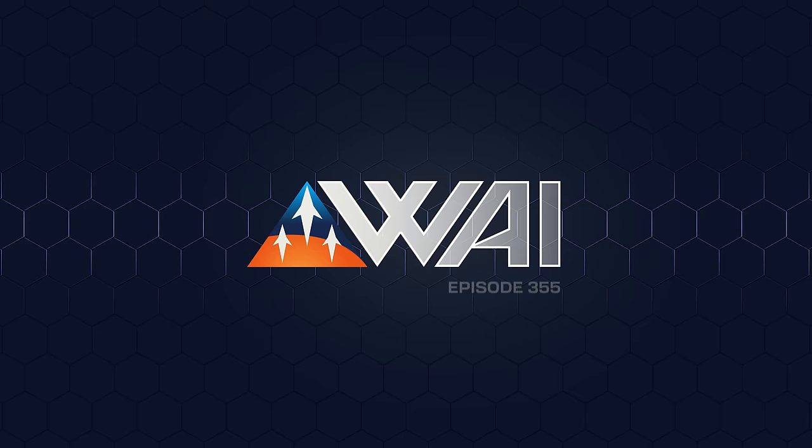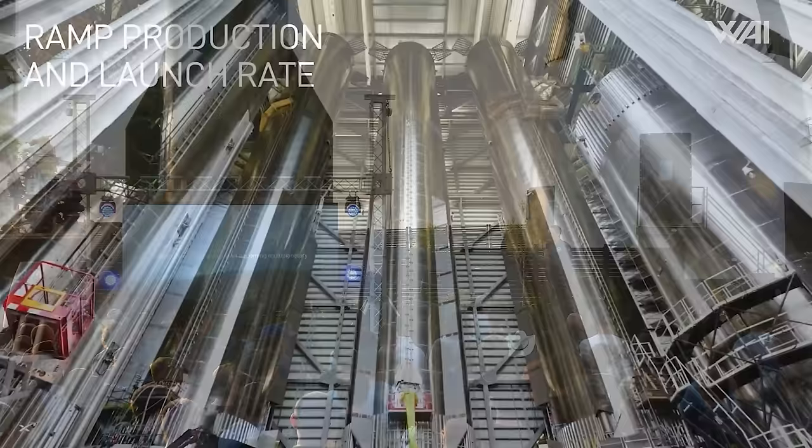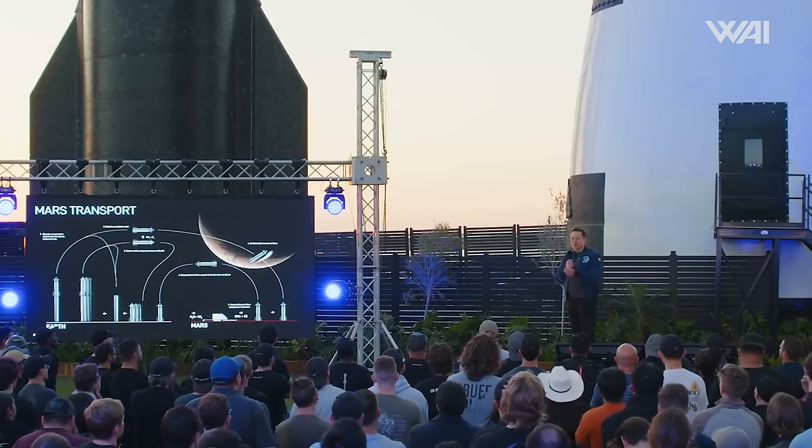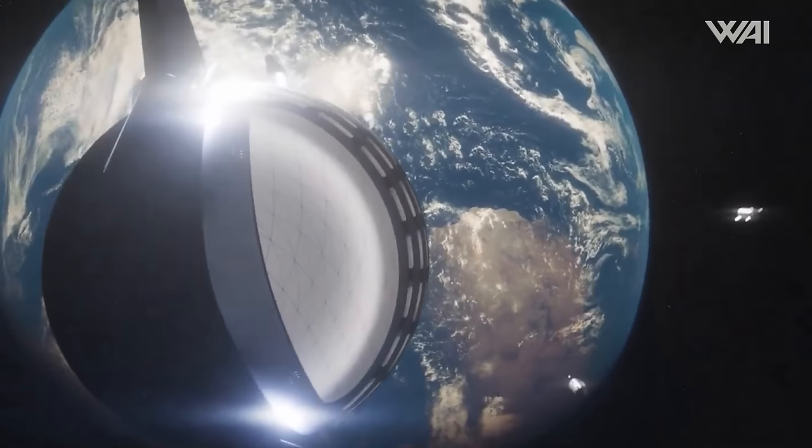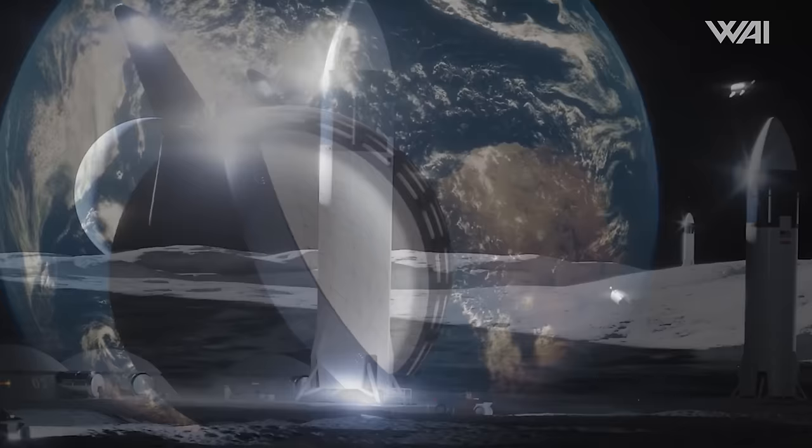My name is Felix. Welcome to What About It? Starship updates — wow! That was unexpected! An unannounced Starship update from Elon Musk himself happened. There is so much information that we decided to dedicate the entire episode just to Starship — Starship V2 and V3, Raptor 3, Mars colonization, Moonbase Alpha. Get yourself some popcorn! This is epic!